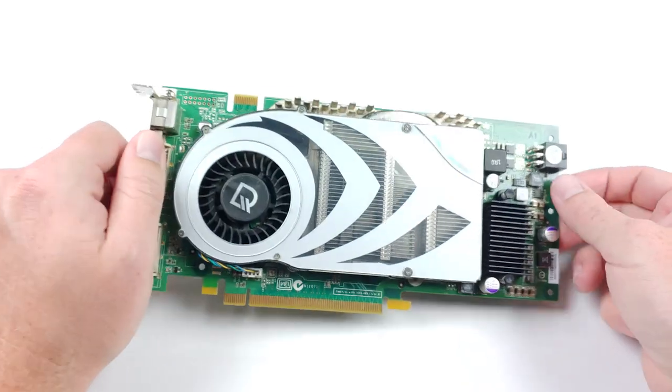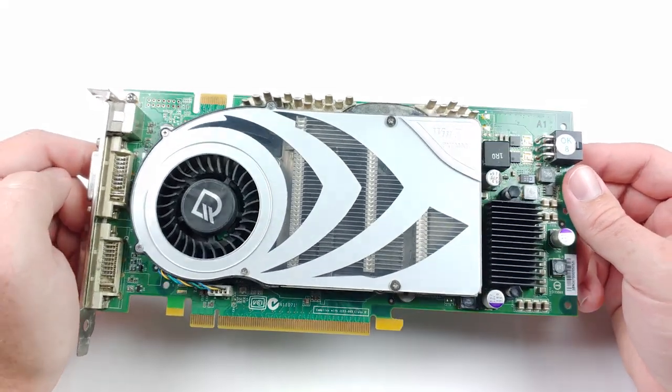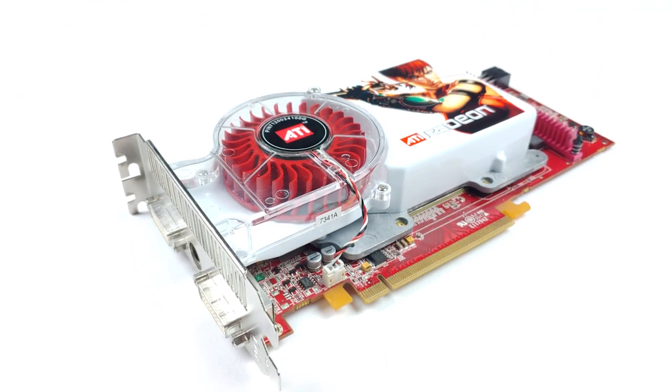By June 2005, NVIDIA was already on its second generation of Shader Model 3.0 hardware, the GeForce 7800 GTX, while the world still waited for ATI to follow suit. As it turns out, they weren't resting on their laurels — they were just waiting to get it right. Nearly four months later, ATI had their response: the Radeon X1800 XT, and the stage was finally set for battle on equal footing.